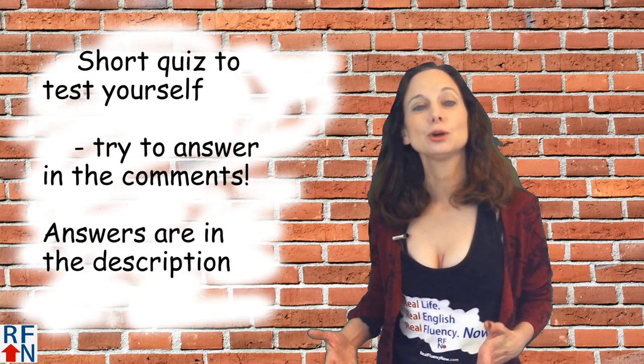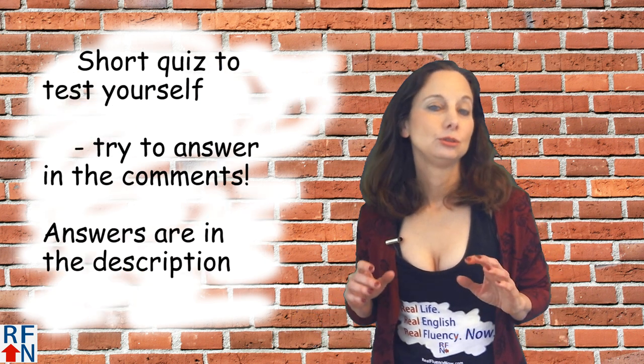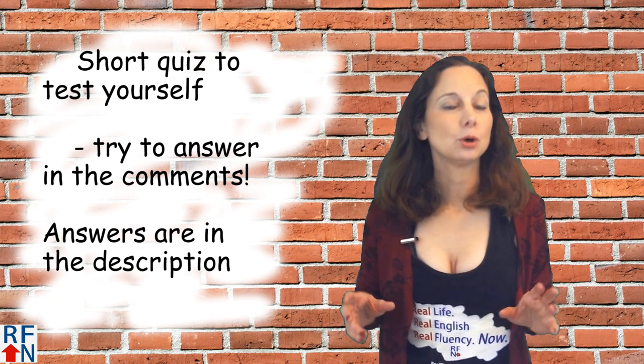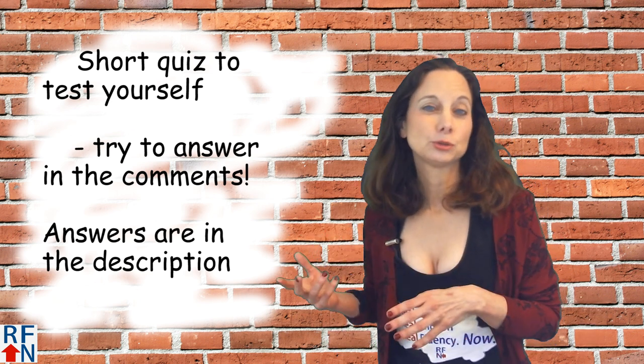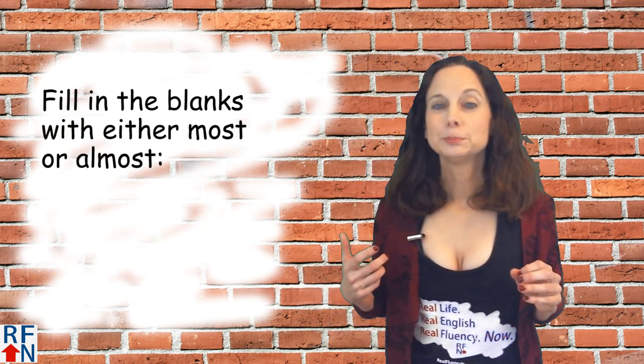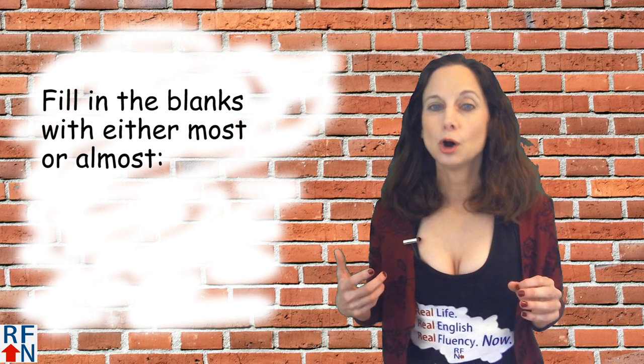Now let's have a quick quiz to test yourself. You can try to answer in the comments, and I will also put the answers either in the description or the comments. In the following sentences, fill in the blanks with either most or almost.